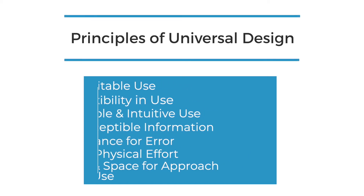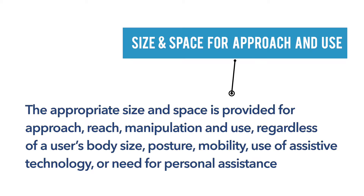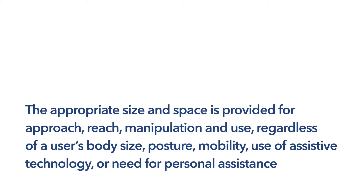The seventh and final universal design principle is size and space for approach and use. This means that appropriate size and space is provided for approach, reach, manipulation and use, regardless of a user's body size, posture, mobility, use of assistive technology, or need for personal assistance.